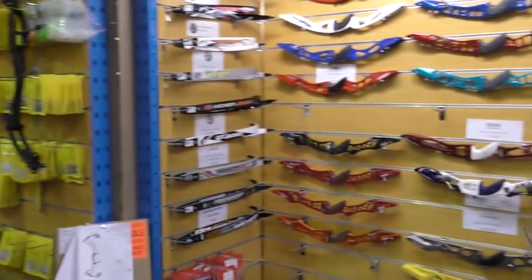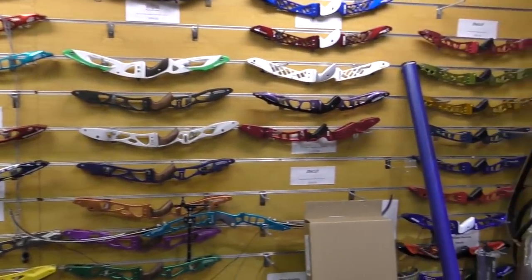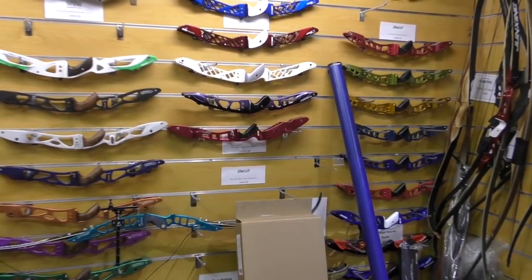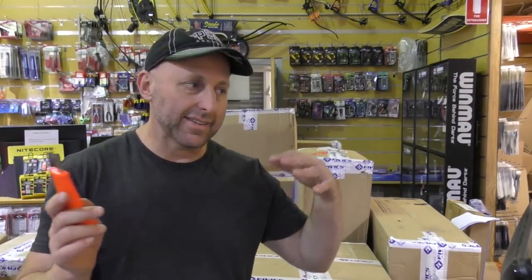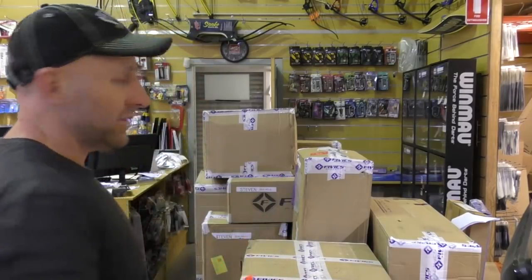You have a few problems when you've got new stock: one, you've got to list it on the internet; two, you've got to find a spot to store it; and three, you've got to find a spot to display it. If you see my store it's pretty full already - the walls are pretty much jam-packed at the moment with recurves. So I've got to find somewhere to put all this stock, and that's not simple. What I want to do is open up some boxes, see what's inside, see where we're going to put stuff, and then we can start to make plans.